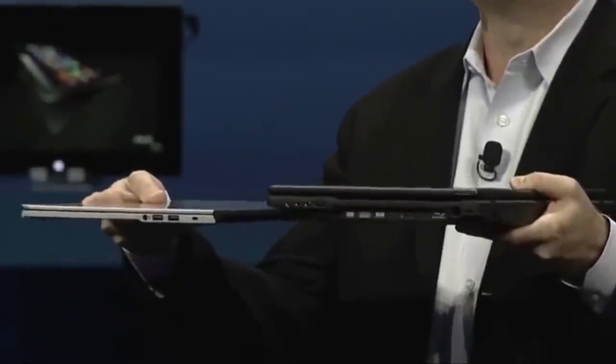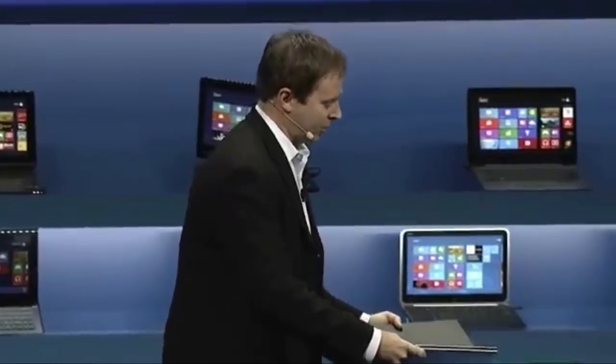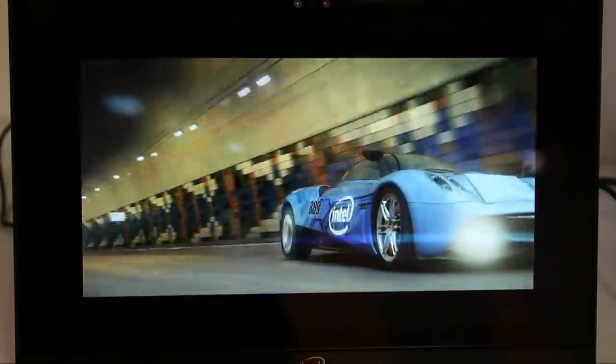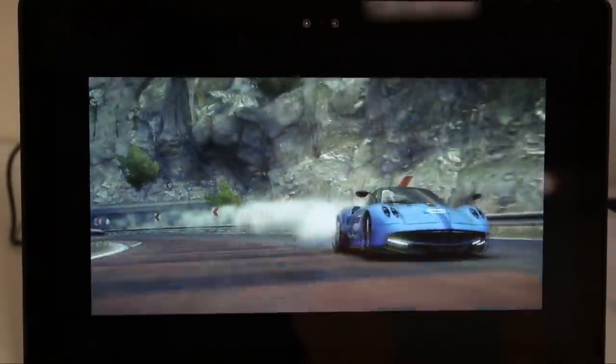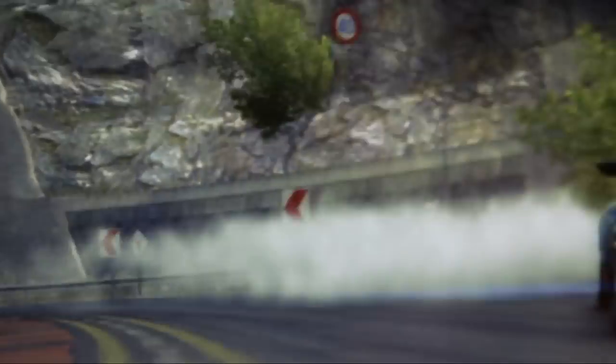Here's what that all means. Manufacturers can now build thinner laptops and tablets than ever before because they don't need to put in as much battery to get four hours of battery life. They can also build much more powerful machines than ever before because the graphics performance is so much better. Or they can do what we're already seeing a lot of — drop the new chips into existing models and just watch battery life shoot through the roof.